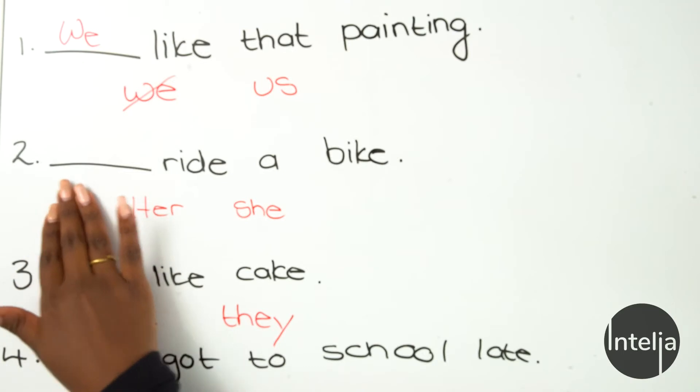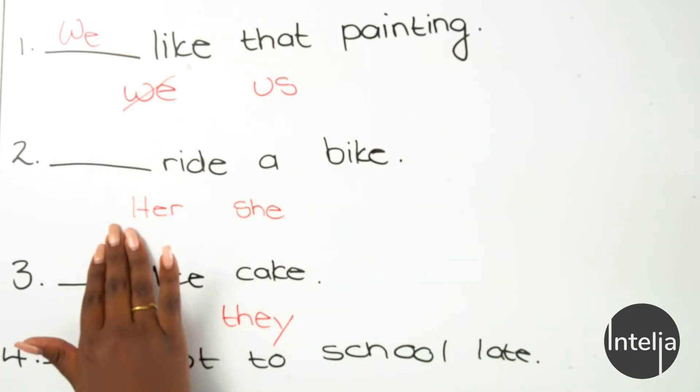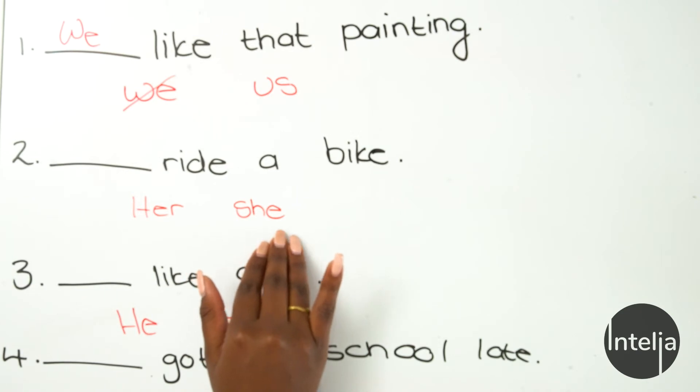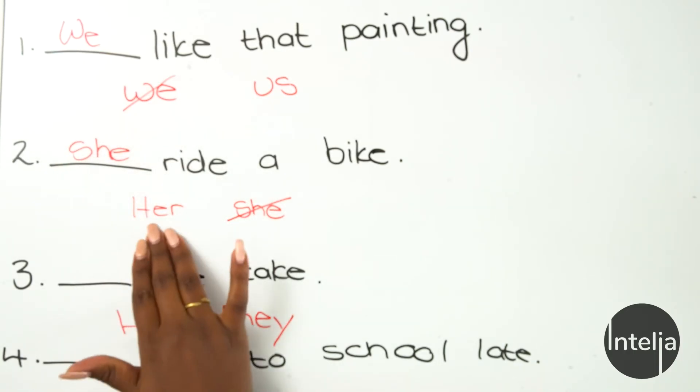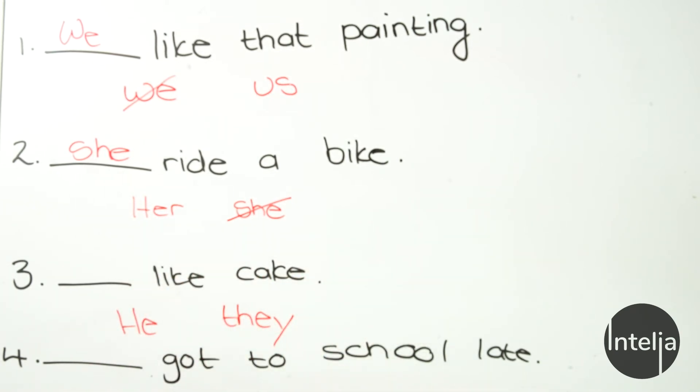Let's go on to number two: blank ride a bike. Is it 'her ride a bike' or 'she rides a bike'? Which of these two is the right pronoun to use? That's right — 'she rides a bike.' Why don't we choose 'her'? For the exact same reason we didn't choose 'us' — different pronouns can replace different types of nouns, and it has to sound right in a sentence. If it sounds right, that means it's grammatically correct.